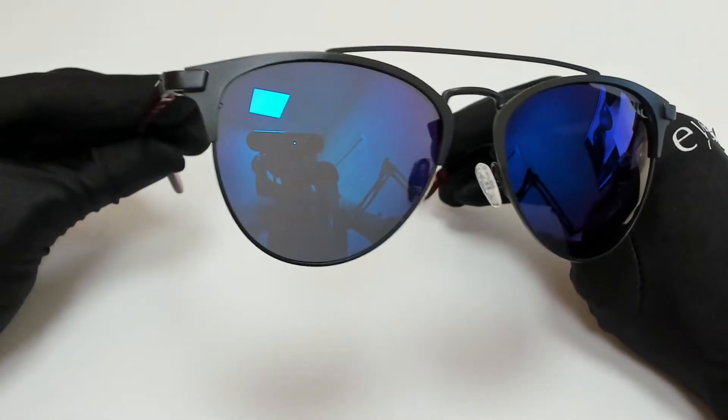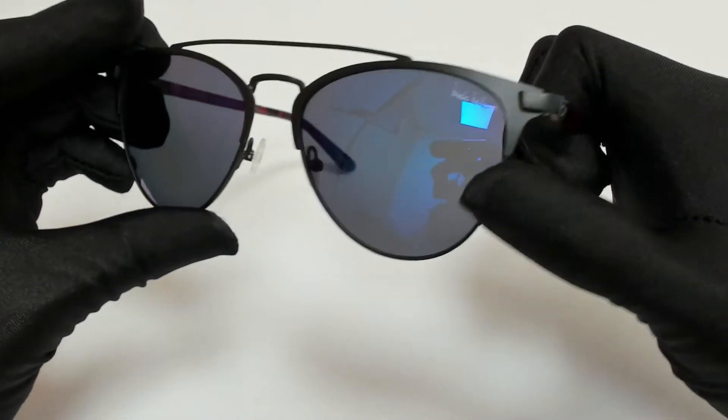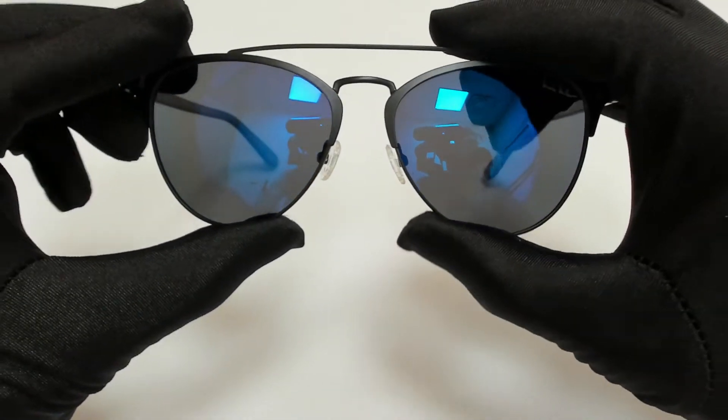The color of the frame is black, burgundy, and tortoise, and the lenses are gray-blue mirror. They have a style of pilot.